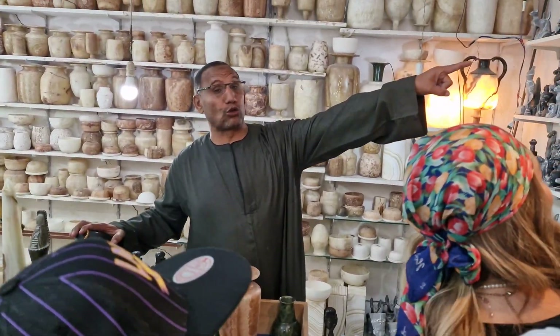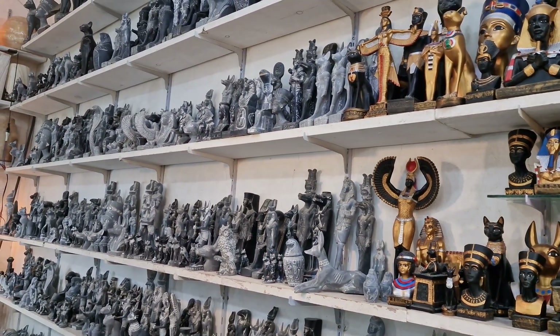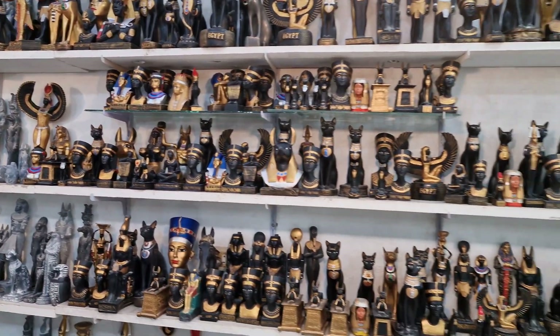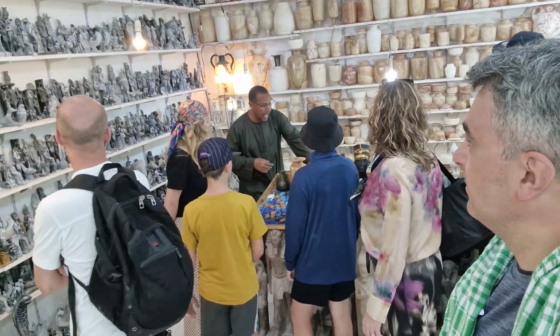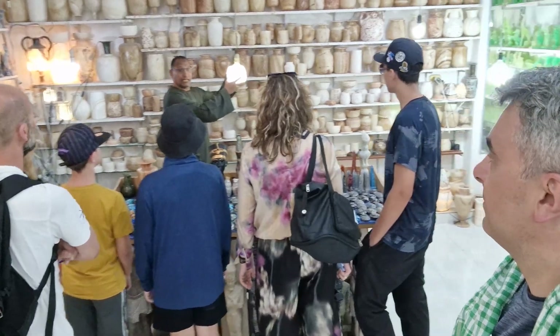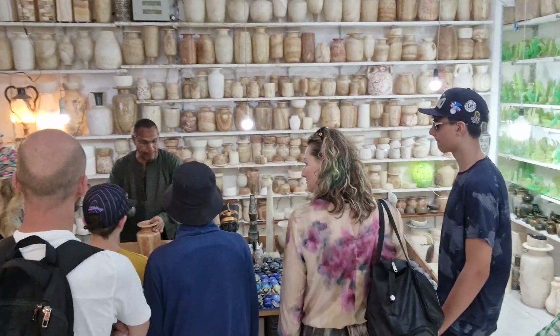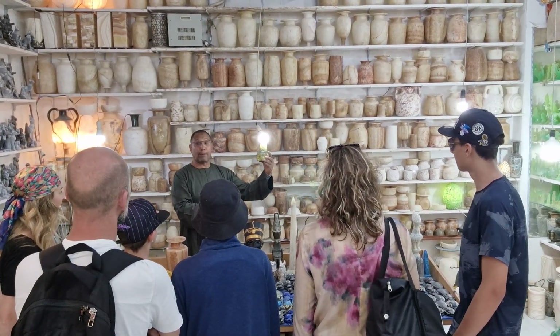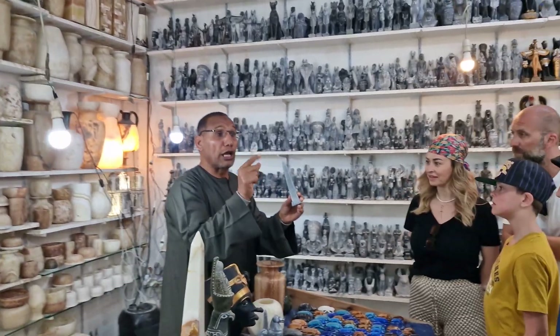If you remember, I told you basalt stone will be grey color — this one is basalt and it was painted. The third type here is onyx. All this section is handmade. The piece is translucent — you can use it for a candle, for flowers, for decoration and lighting.